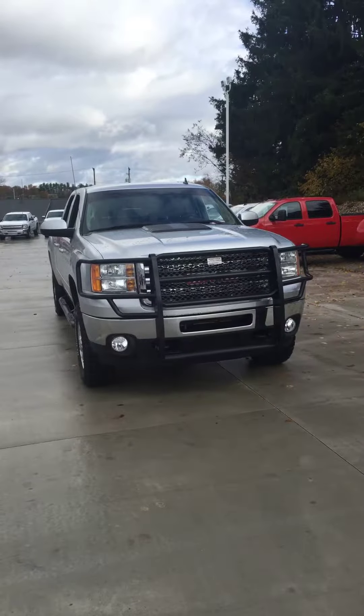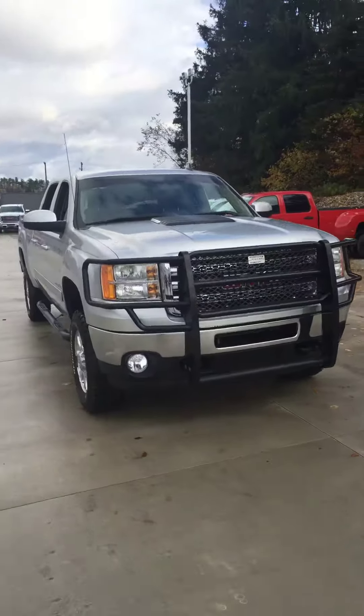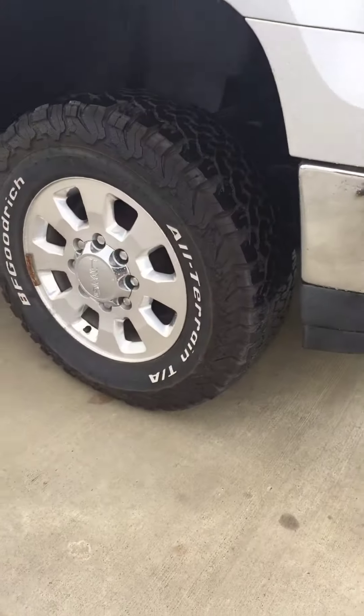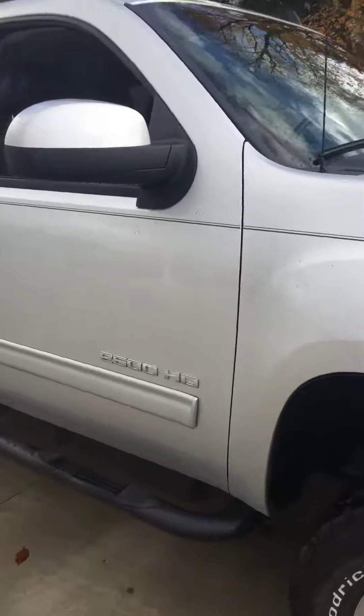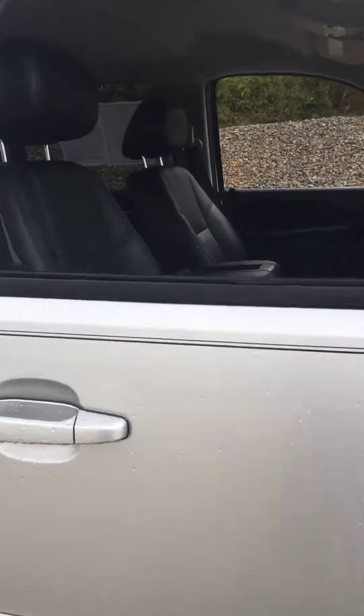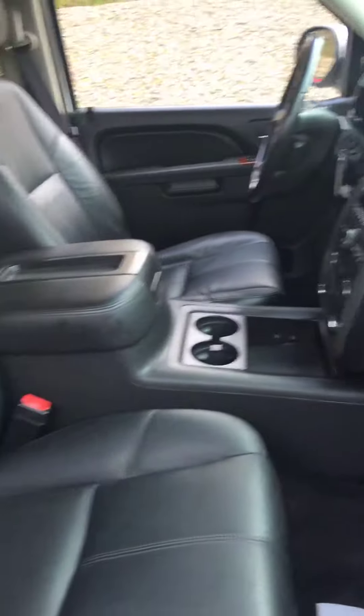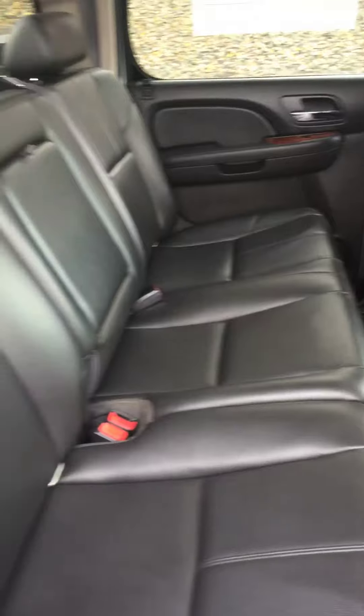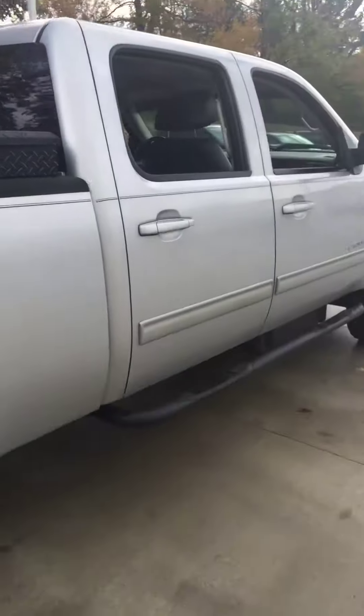Just want to take a minute to introduce myself and let you take a look at the 2012 Sierra 2500 SLT. Very clean, it's got the leather, heated seats, crew cab, plenty of space in the back here. It's got the tool box on the side, the assist steps.